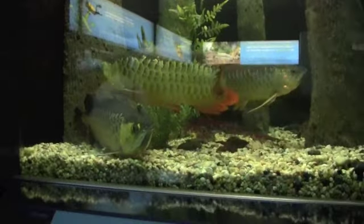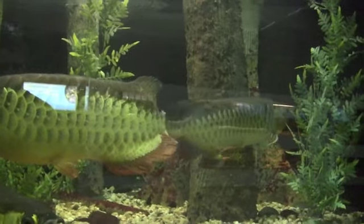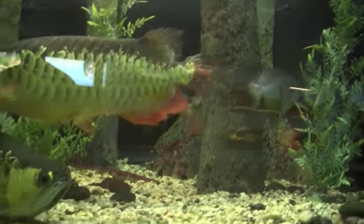Seeing full-grown Asian arowanas like these is always a treat. This species is a CITES-protected endangered species and it is difficult to get a permit to keep them as a pet.